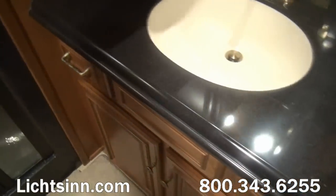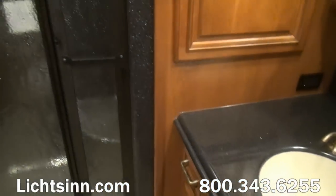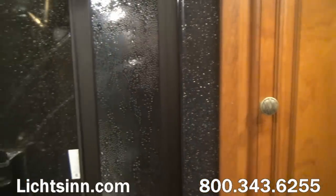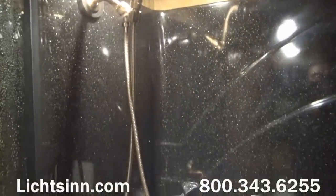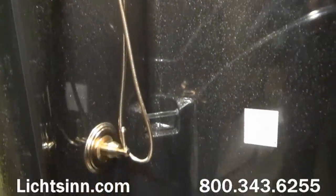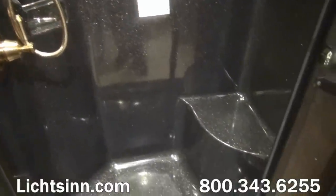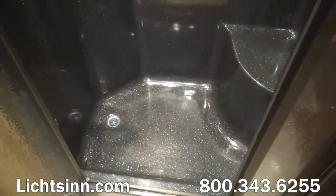There is tremendous storage underneath and a mirrored medicine cabinet above the sink. In what Winnebago brands as the Big Shower, we have a rain-style glass enclosure, a one-piece fiberglass surround, and a flexible handheld shower head that allows you to start and stop the water both at the head and at the faucet to conserve water when dry camping, along with a seating area to prop your feet up. This single-piece surround provides easy maintenance and easy cleaning.